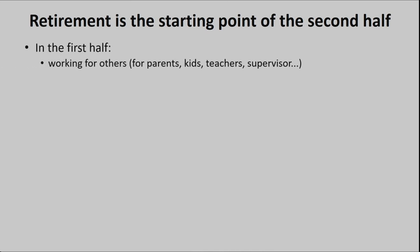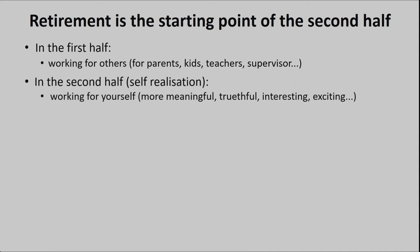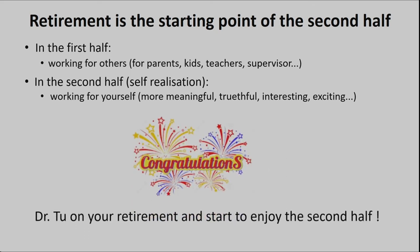I keep learning and thinking. In the first half of life, you are working for others — for parents, for kids, for teachers, for supervisors. But in the second half, you can work for yourself. You can do whatever you like — more meaningful, more truthful, more interesting, more exciting. I want to learn from Dr. Tu in three to five years how to live a good retirement life. Congratulations, Dr. Tu, on your retirement. Thank you very much.